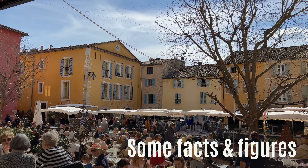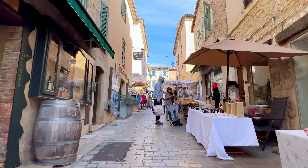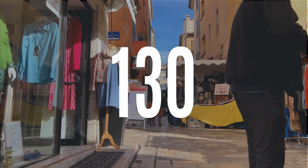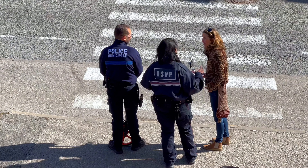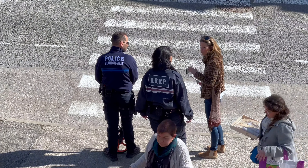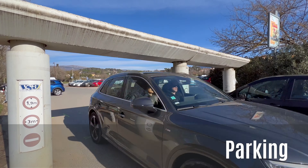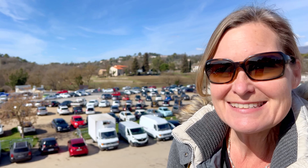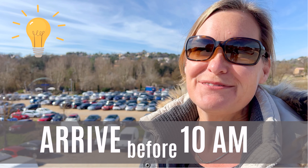People from all over come to the market in Valbonne for the diversity of products, its beautiful setting, and the many small alleys packed with stalls. Usually there are 130 of them, though today a lot less since it's still winter and there aren't many tourists around yet. The police officers explained to Anja that every Friday morning there's a lottery for some vendors to get a spot for a booth. There are three big free parking lots in Valbonne. It's nearly noon now and there's no parking spot left — and this is winter, so imagine summer. The best time to arrive is before 10 in the morning.